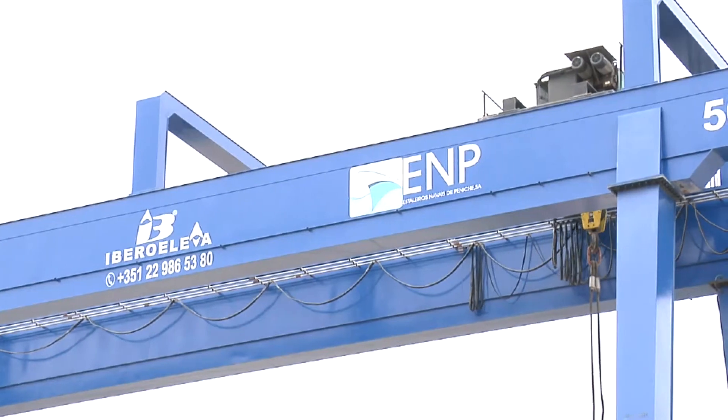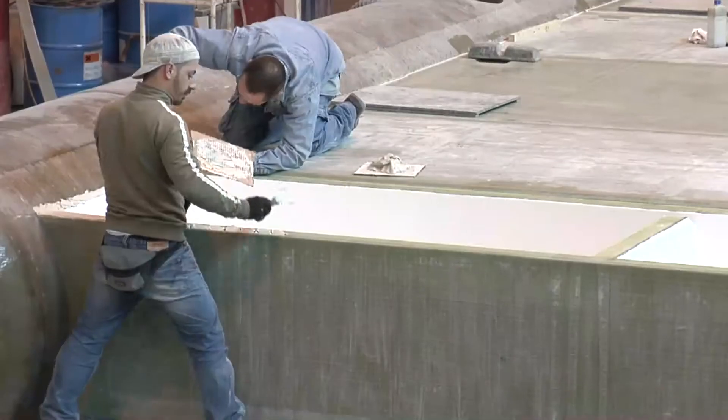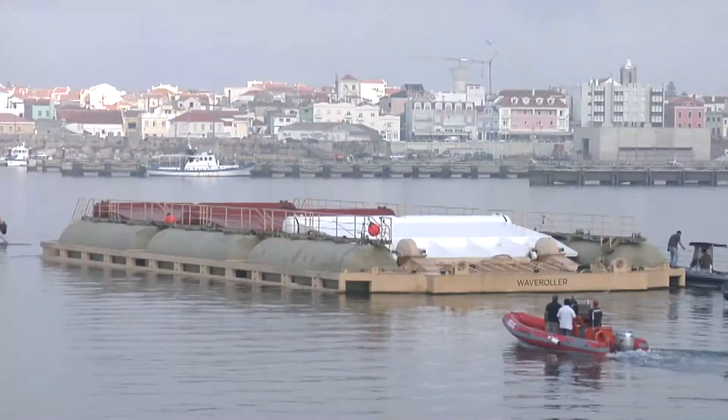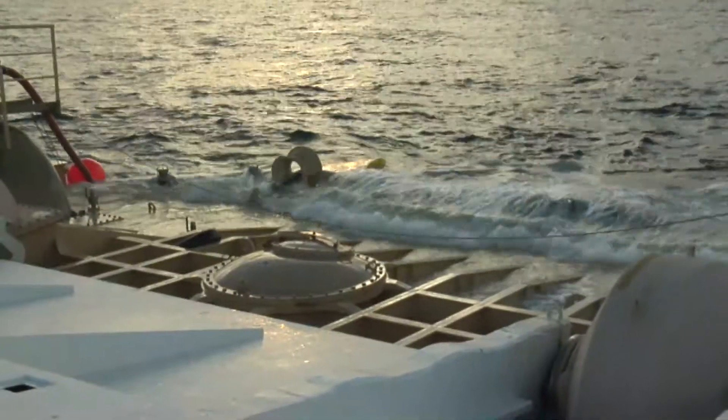At a local shipyard, the separate Wave Roller blocks were then mounted into a single hull and a single Wave Roller panel mounted on each unit. In August 2012, Wave Roller was towed to the deployment site and submerged into position.